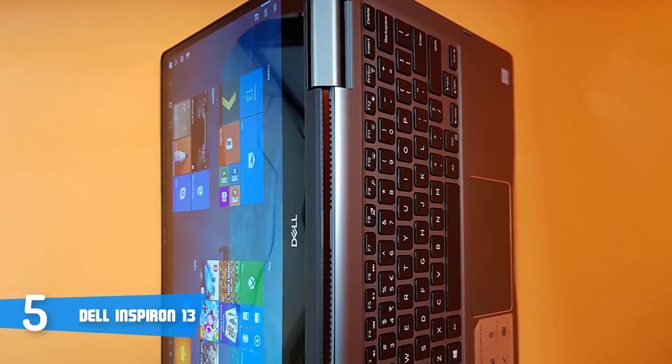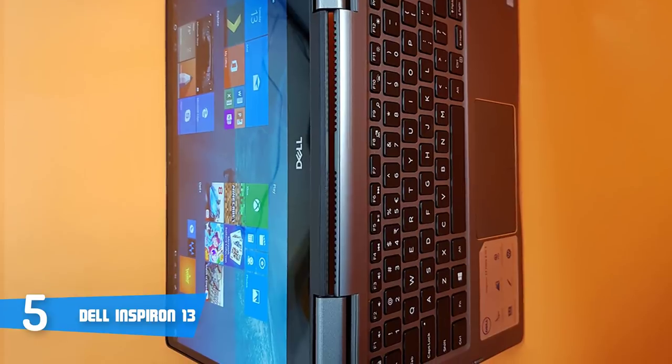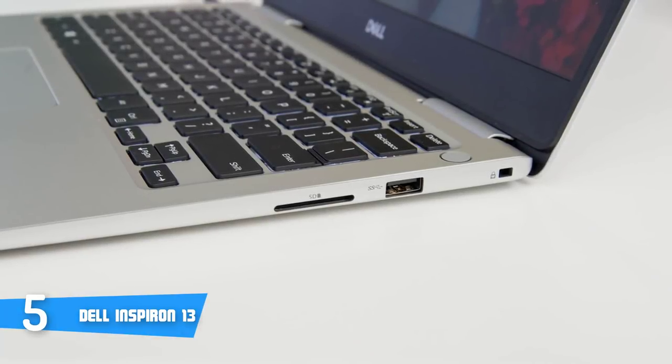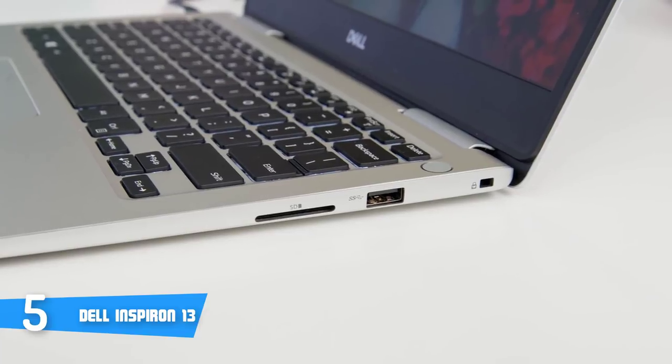Design-wise, this pricier version has a brushed aluminium deck that may have been stylish a few years ago, but now looks dated. Also, thick display bezels like those found on the Inspiron 13 7000 are becoming inexcusable as bezel-less designs trickle down into lower price ranges.